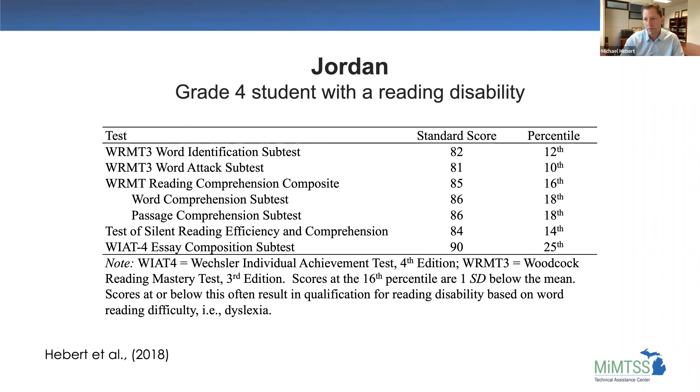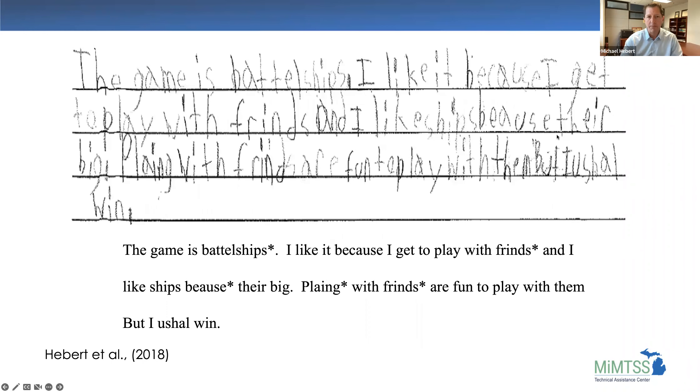Let's take a look at Jordan's writing. I typed it out below, but it's really important to see the handwriting as well. Remember, this is a fourth grade student. The text reads: 'The game is Battleships. I like it because I get to play with friends and I like ships because they're big. Playing with friends are fun to play with them, but I usually win.' What are your impressions? What would you say are the things Jordan is having difficulty with?